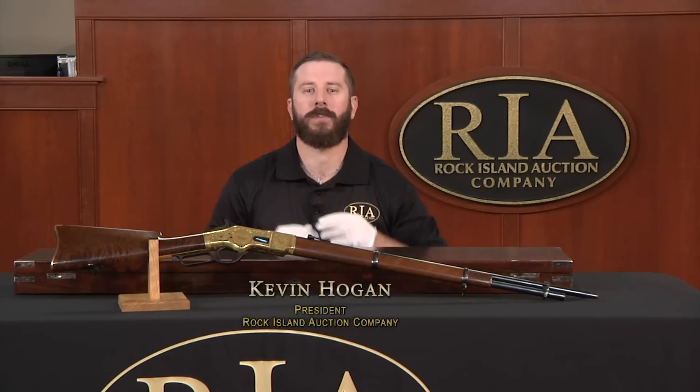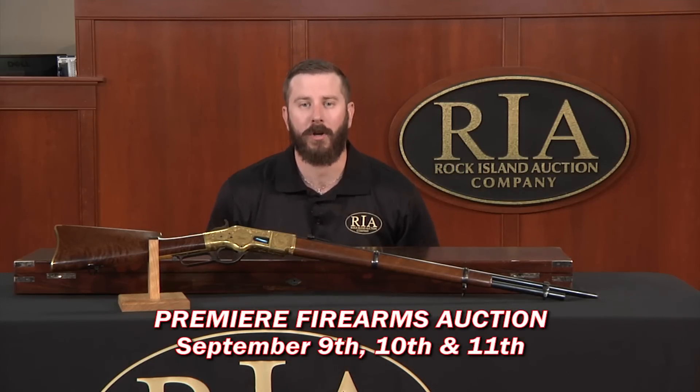I'm Kevin Hogan, President of Rock Island Auction Company, and welcome to our September 9th, 10th, and 11th Premier Firearms Auction.